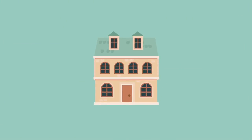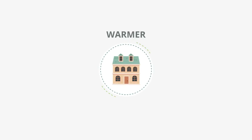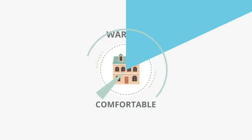Installing external wall insulation will not just save you money, but help improve your home's weather and soundproofing. Reef Energy Solutions are a trusted external wall insulation installer, making homes up and down the country warmer and more comfortable.